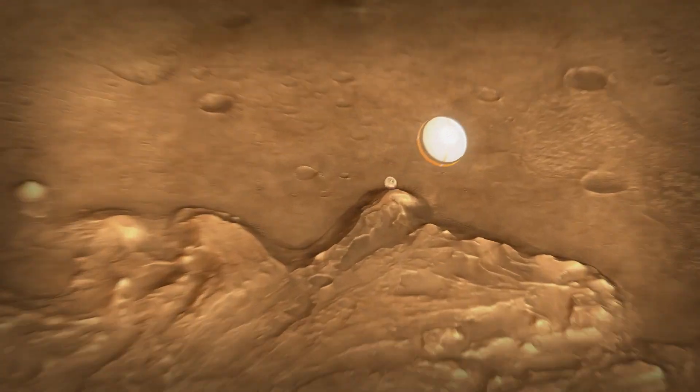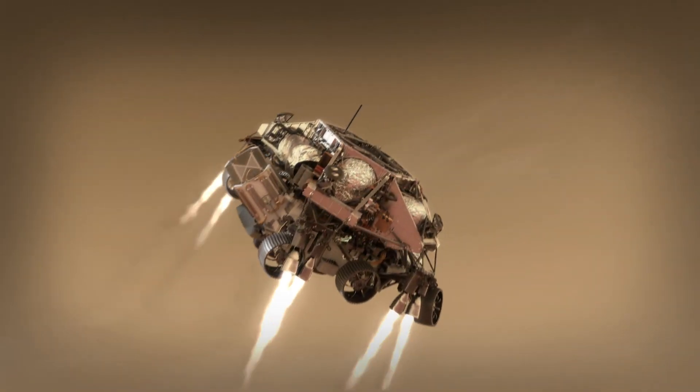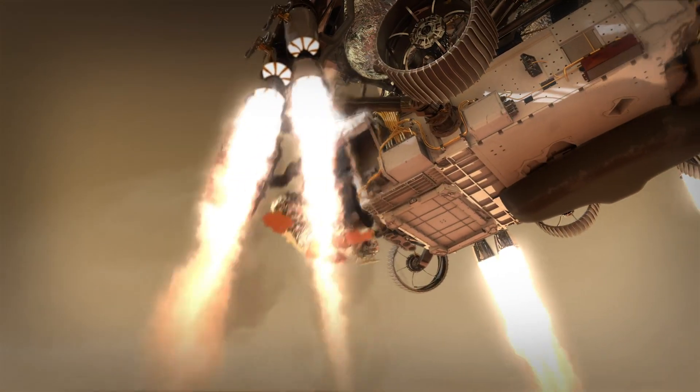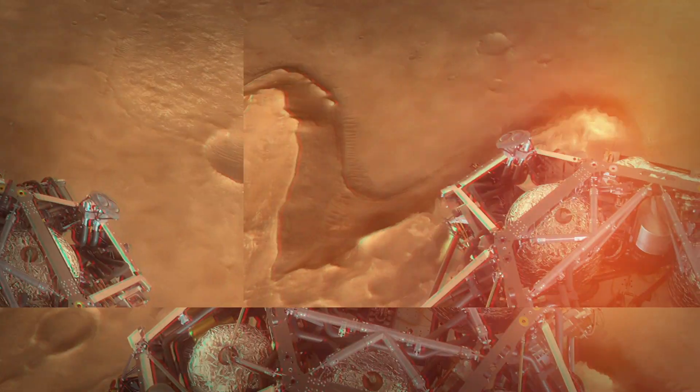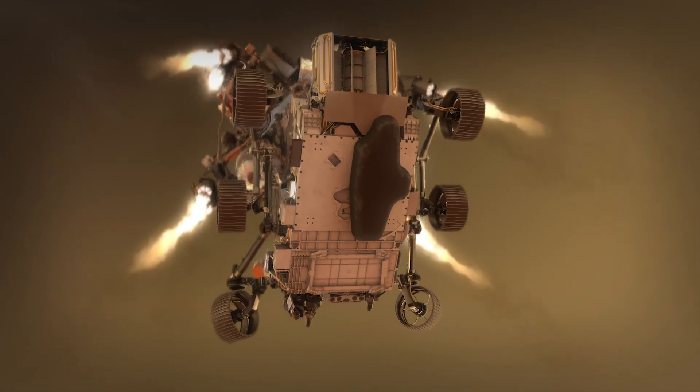Once Perseverance has figured out where she is, we jettison the back shell and parachute and light up our rockets. Those rockets help us steer to a safe landing spot that's nearby. That descent stage takes us all the way down to about 20 meters off the ground — that's when we start the Sky Crane Maneuver.